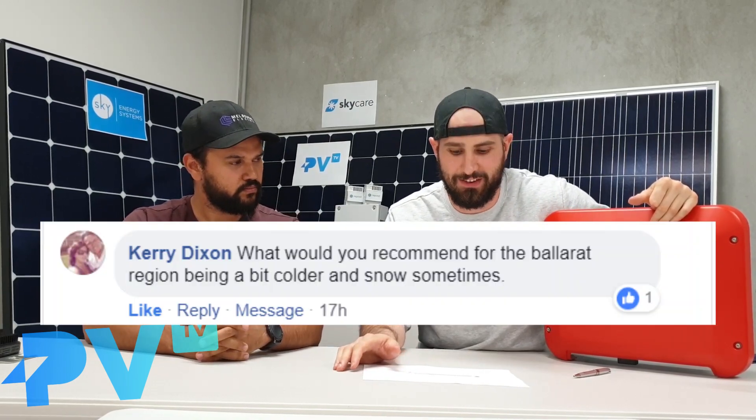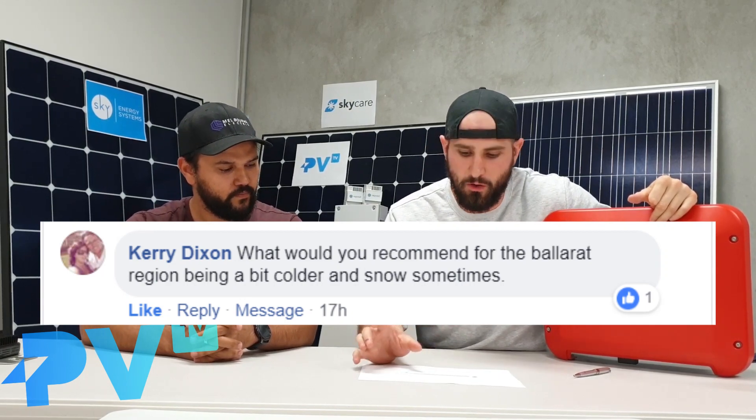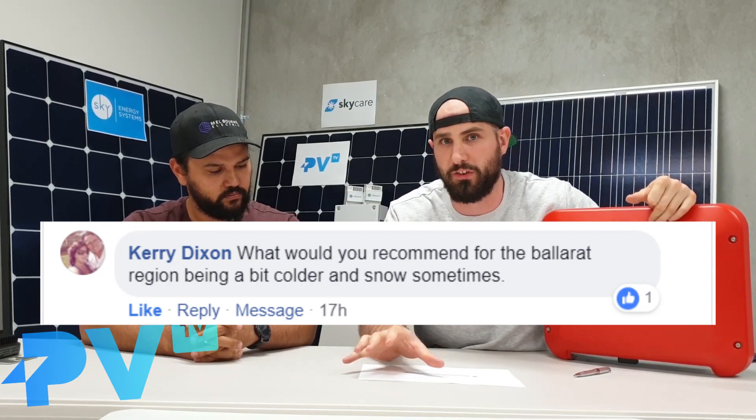Welcome to episode 13 of PVTV, where we answer your solar questions. Today's solar question comes from Kerry Dixon, who asks: what would you recommend for the Ballarat region, being a bit colder and it snows sometimes?